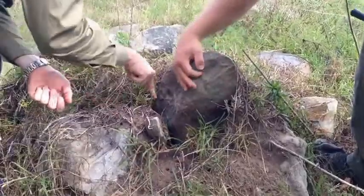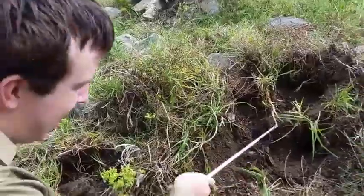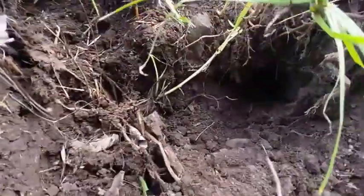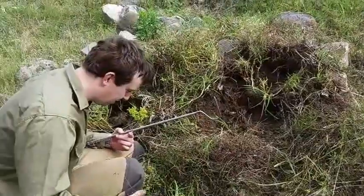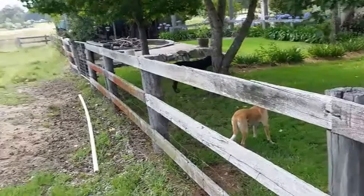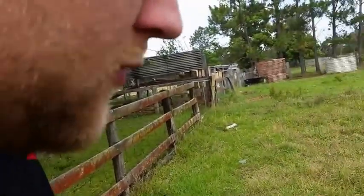We just pulled away some rocks and can see his body down this hole right down there. Hopefully we'll be able to get him out fairly easy. We're right next to the back fence and the shed, and there are dogs, birds, and everything. So this little fella has to go, and we'll relocate him somewhere local.